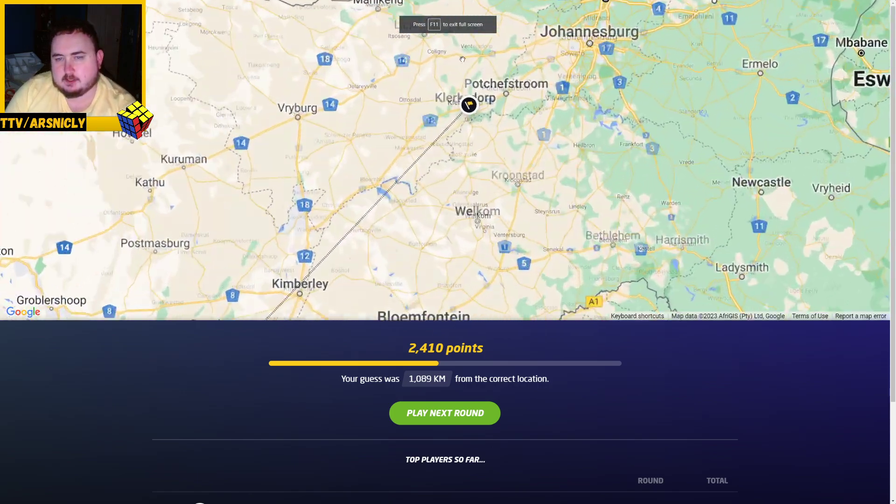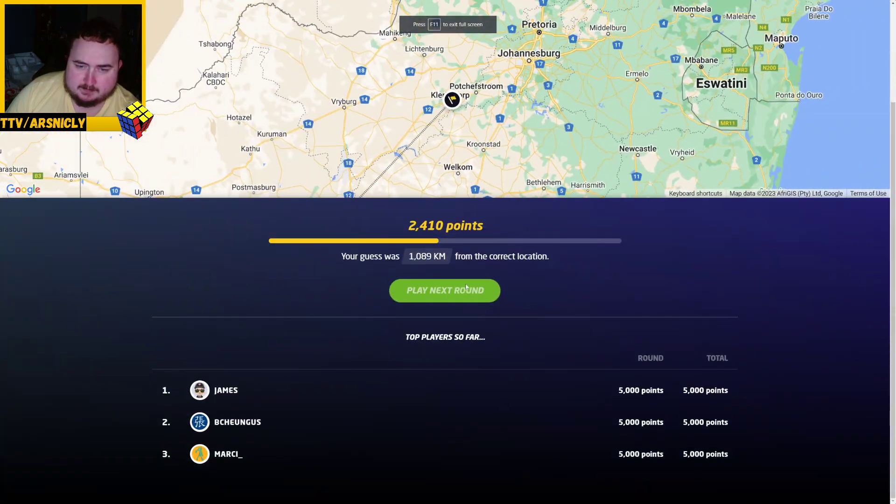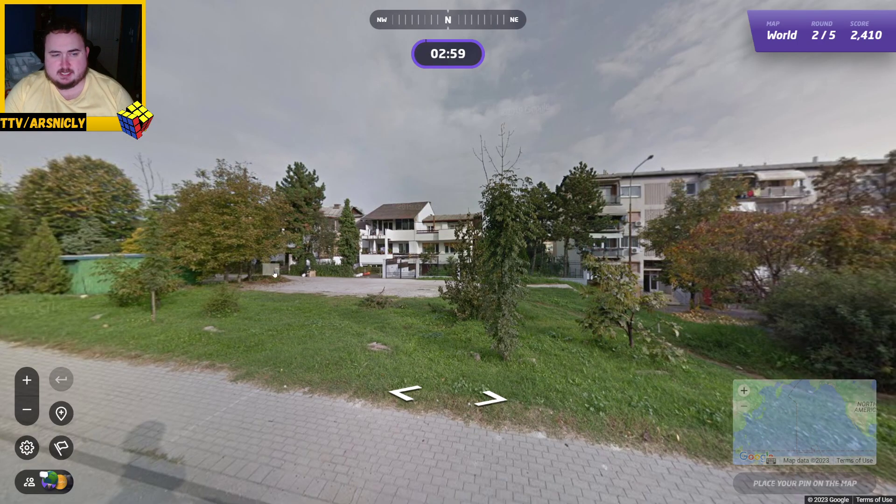Damn it. It was all the way up there — didn't mean to click on it. Just all the way up there. 2,410 is not bad, but.